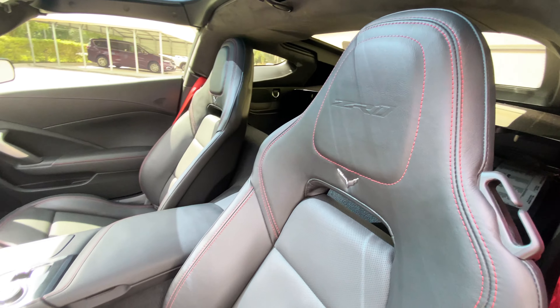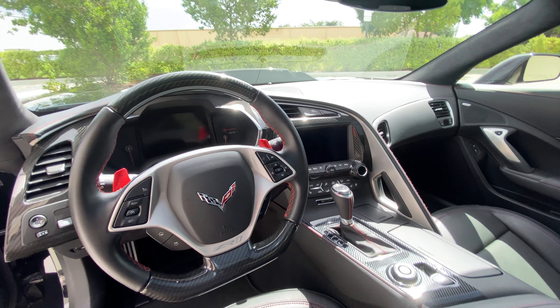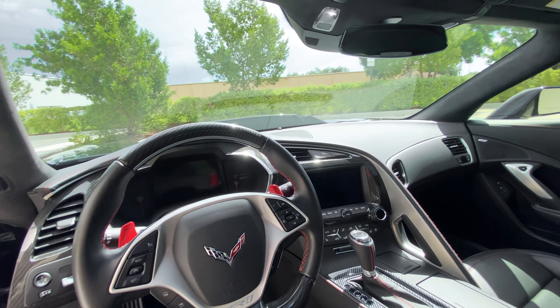We can see the carbon roof resting in the back. A couple of slight modifications have been added to the interior: red shift paddles and a carbon look center console insert, to match the overall aesthetic of the car.